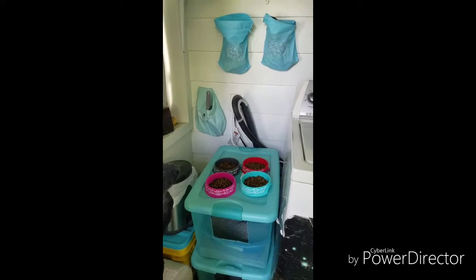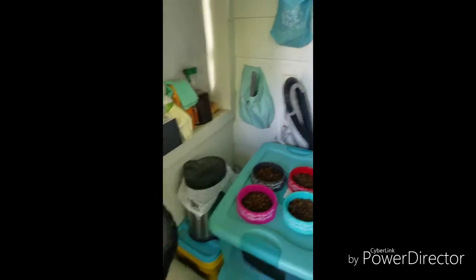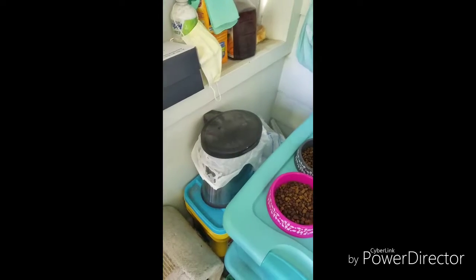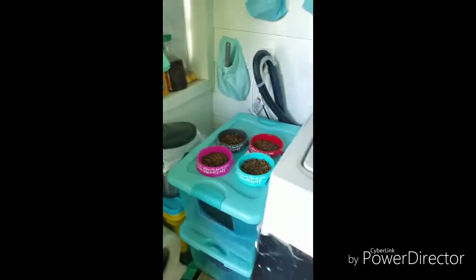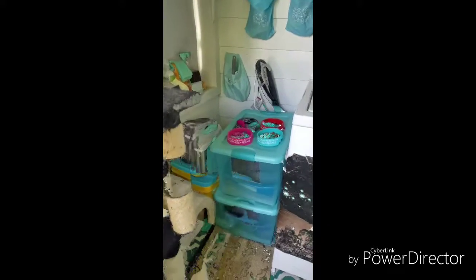I have a little bag for my pooper scooper and a garbage can right next to it, so I don't have to go that far when I am scooping. I also use a mask and gloves to help keep the air dust from the litter out of my nose and nostrils.